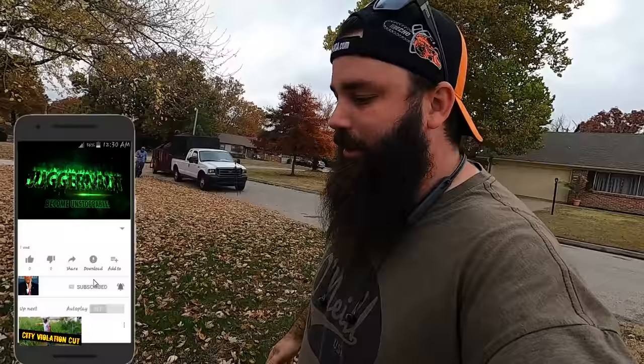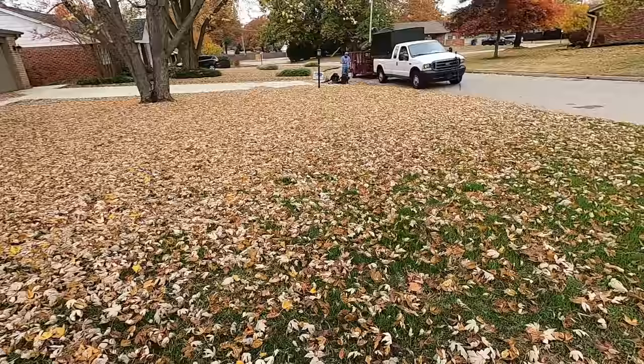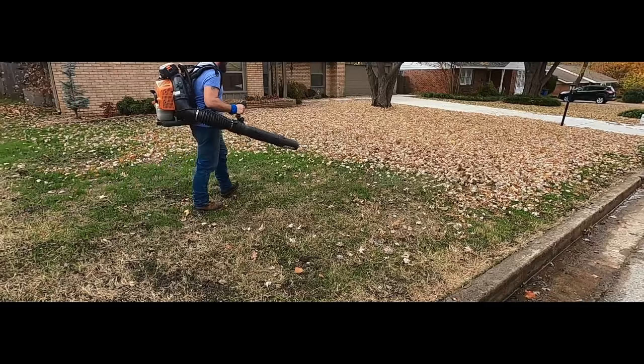You guys ask about fescue - do we ever get to do fescue, do we ever get to stripe? Not often, but we will discharge and it looks good. We're gonna blow all this off and get it cleaned up.